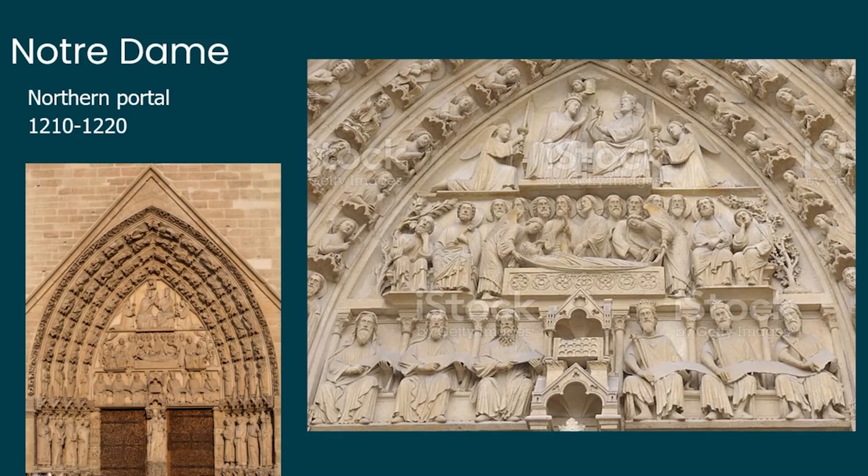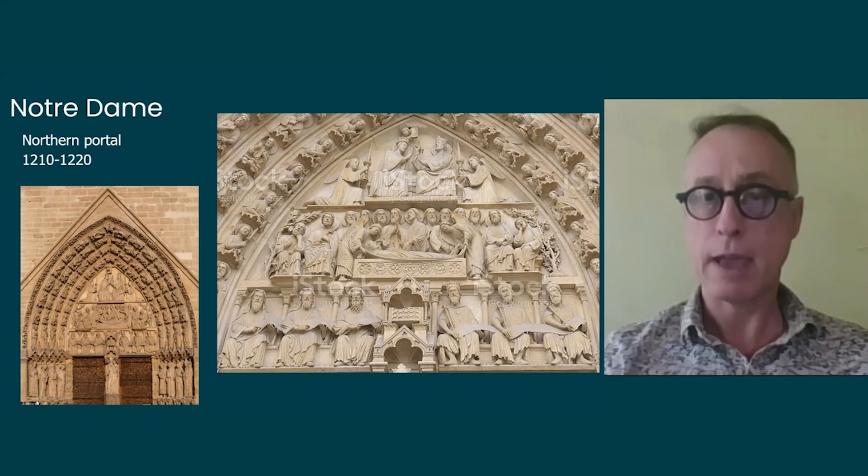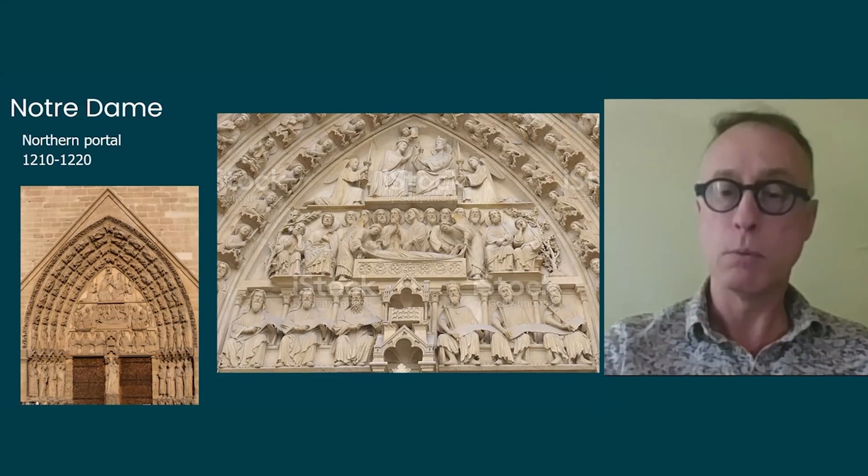At the bottom of this tympanum you have six figures around the Ark of the Covenant: three Jewish priests on the left and three Jewish kings on the right. The Ark is replaced by the new covenant — the body of Mary, the shrine of God's word in the shape of Jesus. Above that, the body of Mary after her death lays on a bed, with Jesus showing the womb where he, the Word of God, was born. At the very top, Jesus crowns Virgin Mary queen of heaven. This is probably one of the most important portals of Gothic art in France.